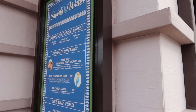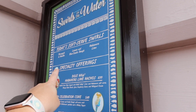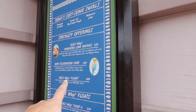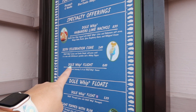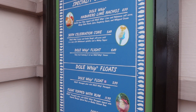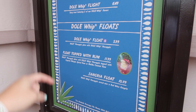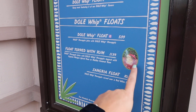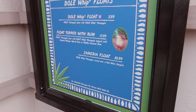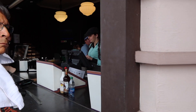This is now Swirls on the Water. They've got Panella pineapple and vanilla, Panella lemon and blue cookie dough, habanero lime, and even a habanero lime nacho. There's a 50th Celebration cone topped with a chocolate fondant, a Dole Whip flight with three flavors, the standard Dole Whip float, a float topped with rum, and a sangria float. I don't know which one to try!